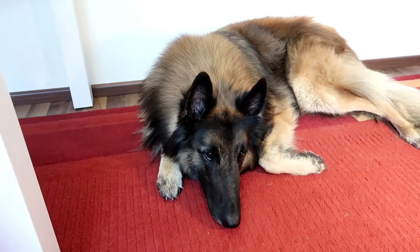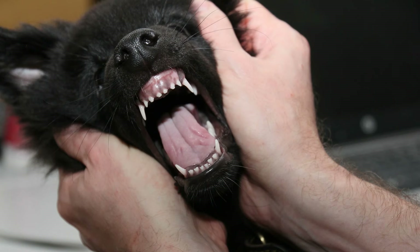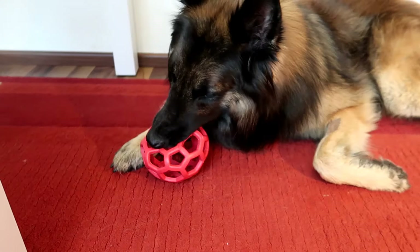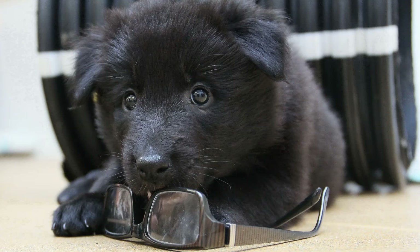Another important thing is that you should start socialization early, preferably the moment your puppy gets home. Belgians can become shy, fearful, distrustful towards strangers, or even aggressive or snappy if not socialized properly. So expose your pup to as many people, sounds, smells, objects, and situations as possible.